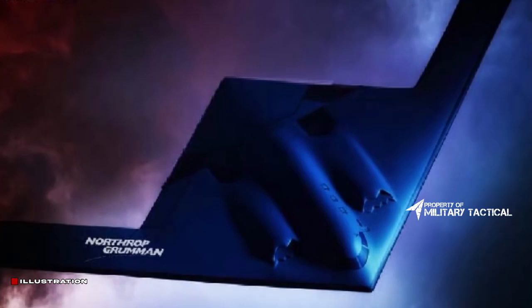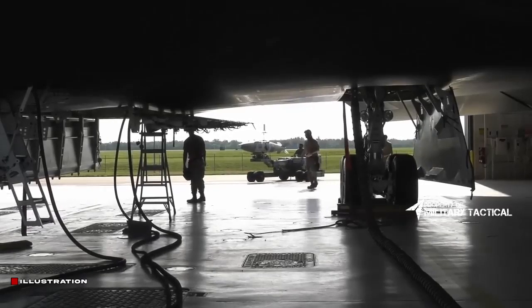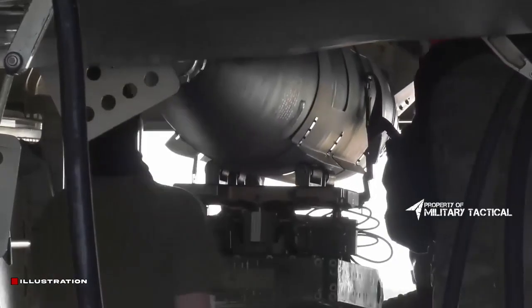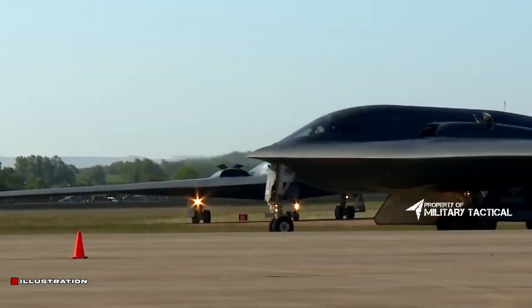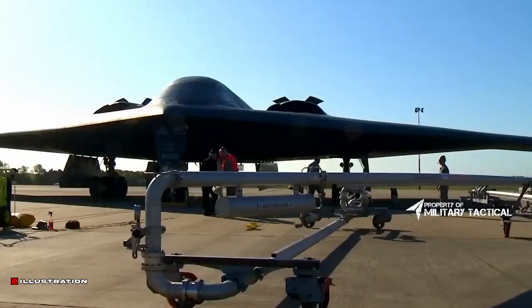Simply said, it cannot — or is extremely difficult to — be detected by radars, and can hit enemy targets even before their defensive systems notice they have been struck. It can attack enemy targets with conventional missiles as well as nuclear weapons.